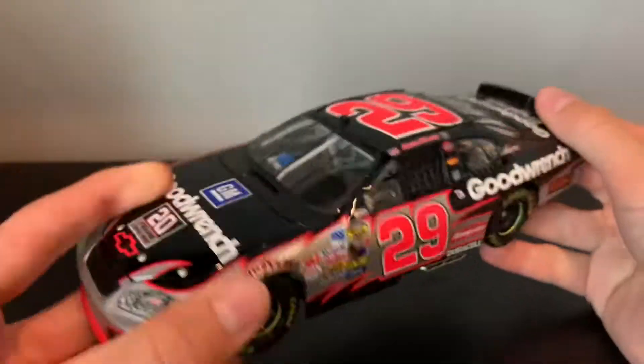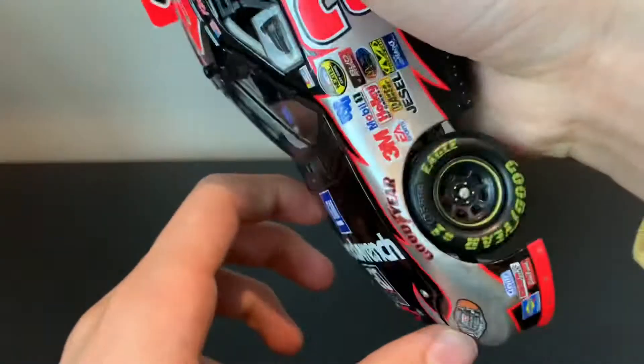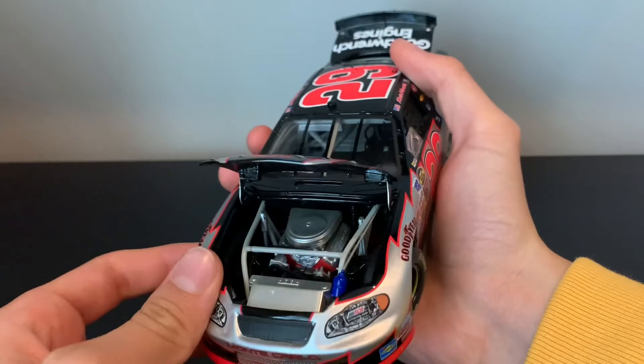This would be a sick car to get an autograph on. I think this is worth a lot. I don't even know what it's actually worth right now. I would check the diecast registry, but it costs money — I think it was 30 bucks a month or a year. I can probably just ask someone.